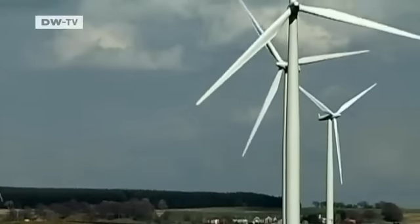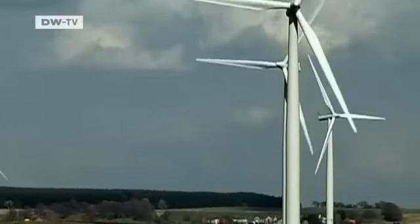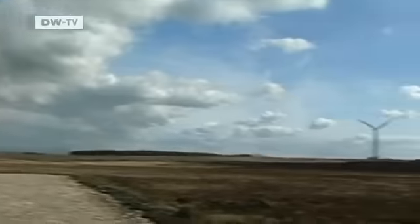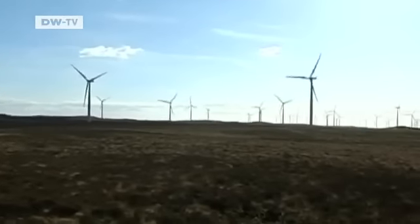Wind farms can also affect wildlife. An ornithologist hired by energy company Scottish Power to examine the impact on wildlife sees the need for wind farms. "Unfortunately, I think they are required, but not too many. You've got to be very careful and take into consideration not just the wildlife, but the community."